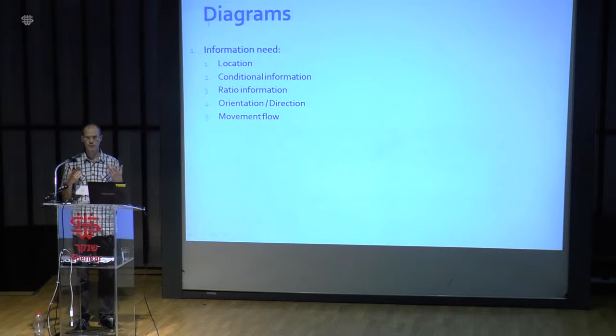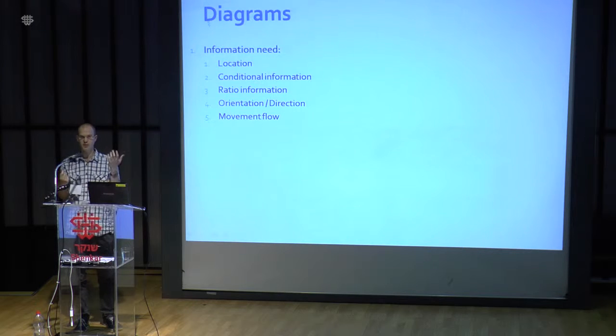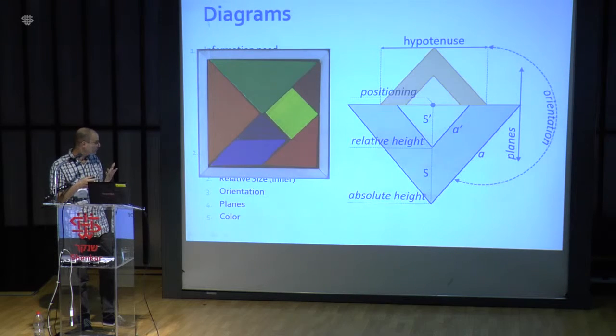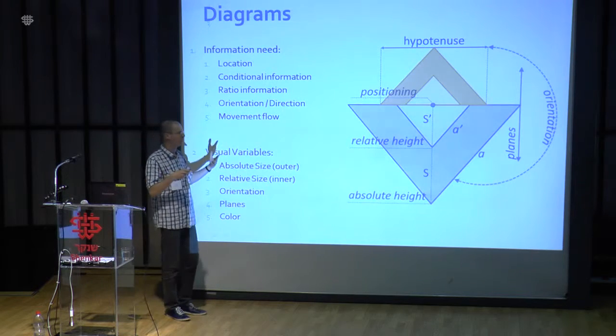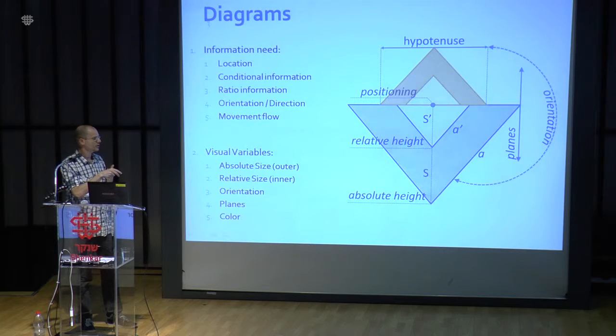We then reached our goal of visual design. We wanted to convey location, conditional information such as whether a person had a mobile guide or was a first-time visitor, relational information, orientation and direction of movement, and movement flow. What we came up with is a diagram or glyph we call a tangram diagram — the name inspired by the tangram game. The size of the glyph can show absolute value matched to one attribute, the ratio of the inner to outer triangle conveys another attribute, two color planes encode additional dimensions, and direction conveys yet another.